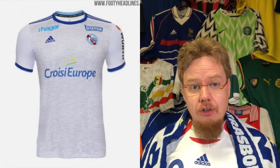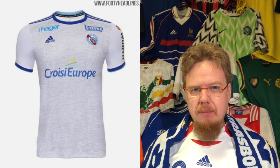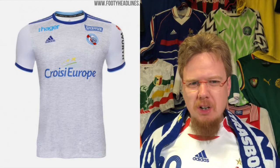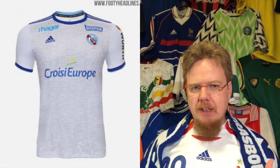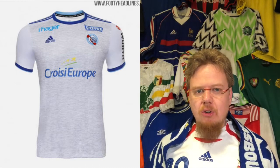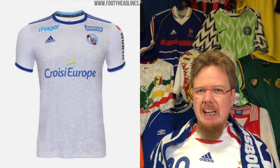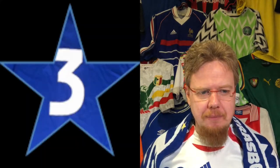The away jersey is a lot more interesting, but there are way too many colors on there. The gray weaved pattern on white doesn't look bad — as far as gray jerseys go, this is probably as good as it gets — but I find the sponsors highly distracting. You almost don't see the crest, and there are so many colors that have nothing to do with the crest. For that reason, sorry Strasbourg, only three stars.